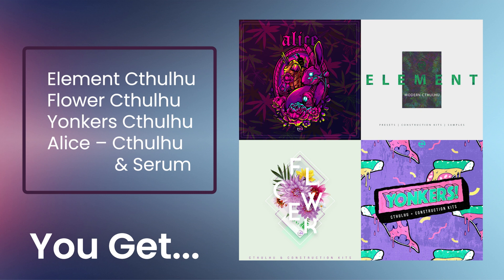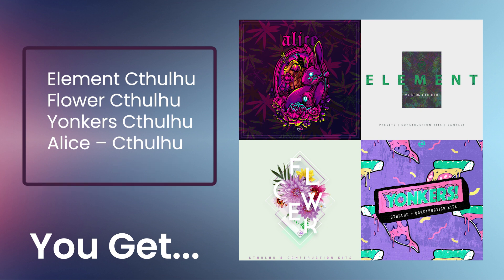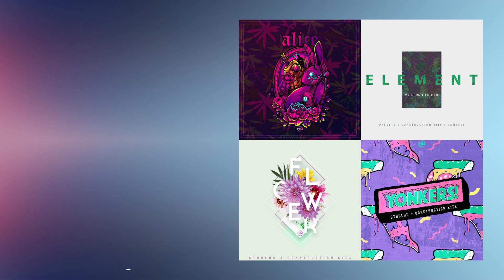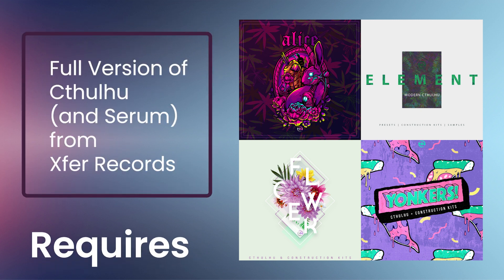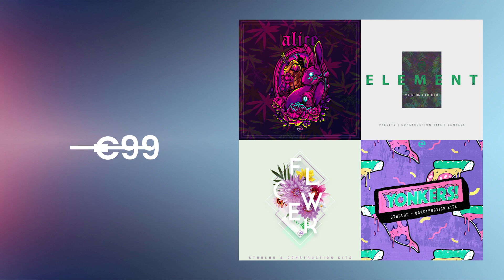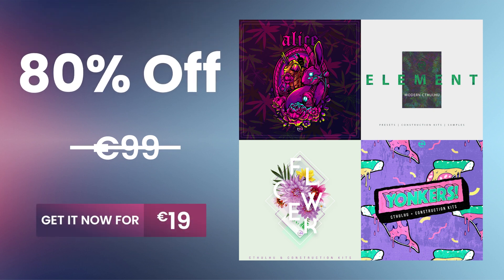It's an awesome four-pack collection containing Cthulhu Chord Progressions, Serum presets, full beat construction kits, MIDI loops, wave loops, and one-shot samples with easy install instructions. It does require that you own the full version of Cthulhu and Serum by Xfer Records. Normally 99 euros — get it for 80% off, only 19 euros.